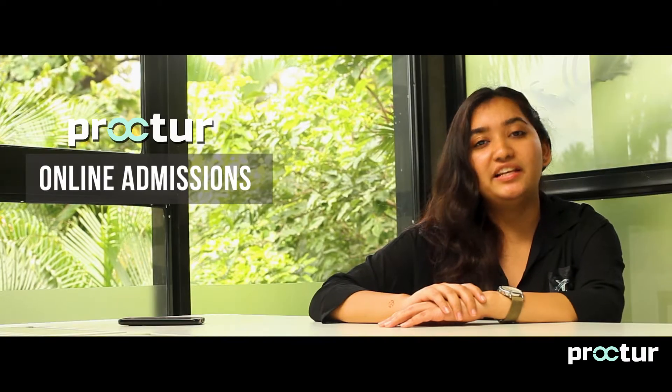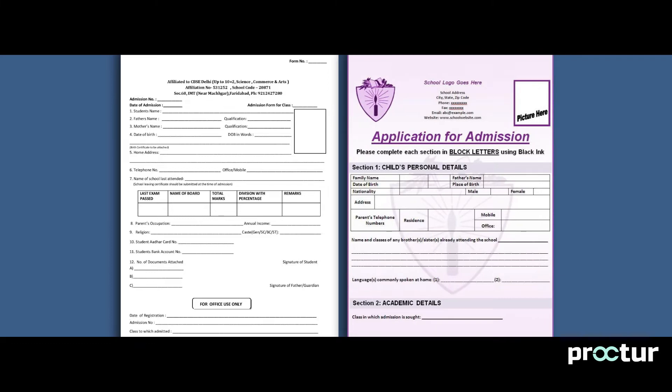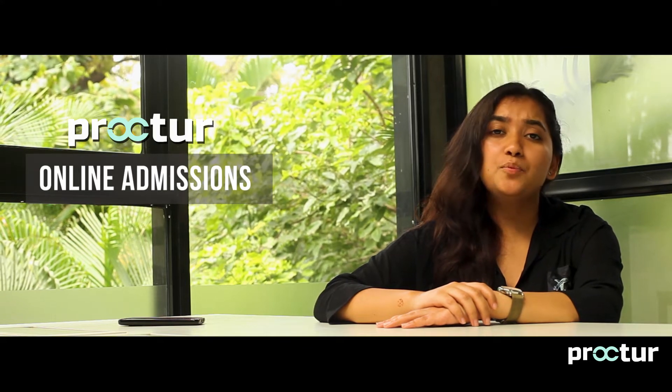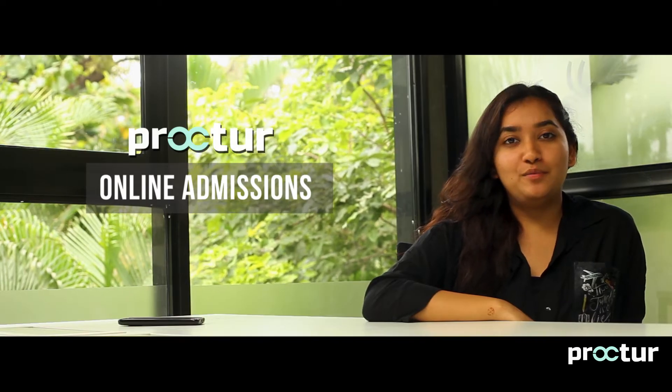In your coaching centre, many students walk in to take admissions on a daily basis. Your admin staff asks them to fill up a form physically with all their details. In turn, this data is entered manually and stored on paper. Now that requires a lot of time, efforts and resources. The process is manual, so the chances of errors are also high.